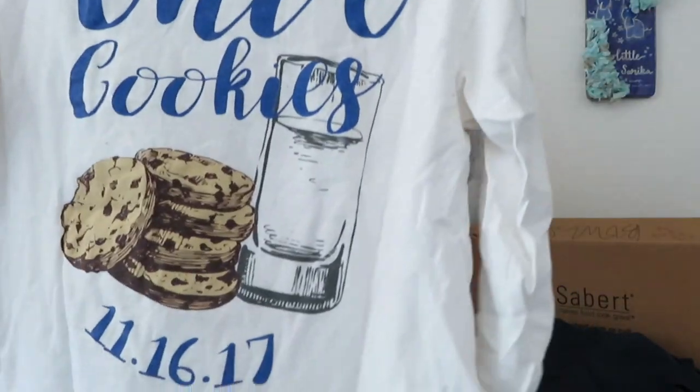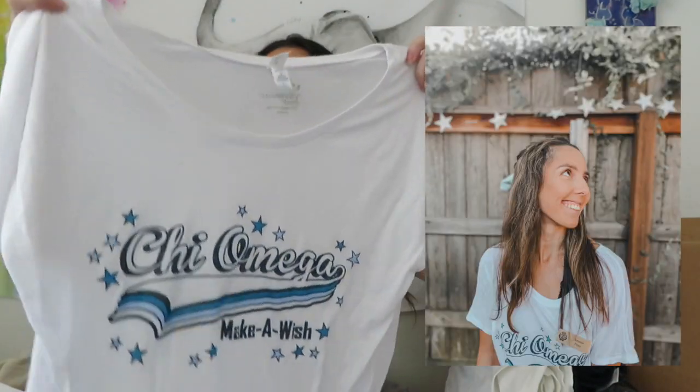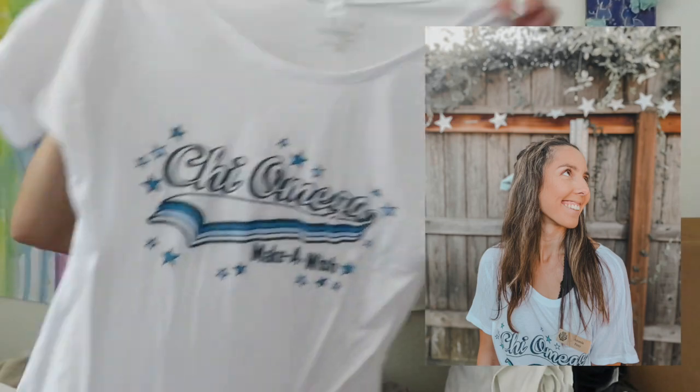Our other philanthropy event for the year is Kayo Cookies, which is always in the fall. It's basically an all-you-can-eat dessert event. This is the shirt - Kayo Cookies with the little Kayo logo - and this was for 2017. Then this one was our philanthropy shirt for recruitment this year, so you guys probably saw this one on my Instagram.